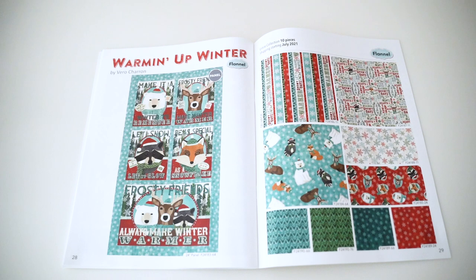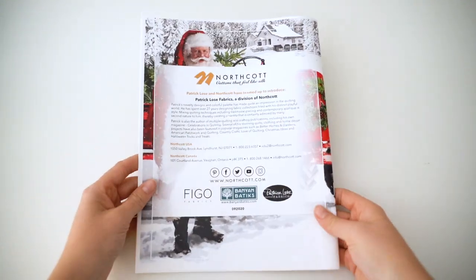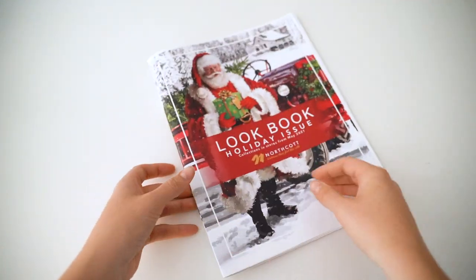We hope you loved these festive new collections as part of the September 2020 release. If you haven't already, don't forget to check out the rest of our collections from this release!